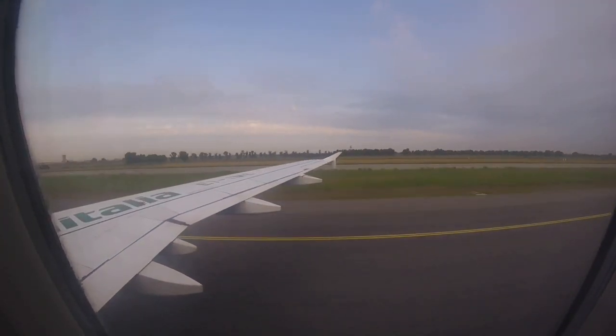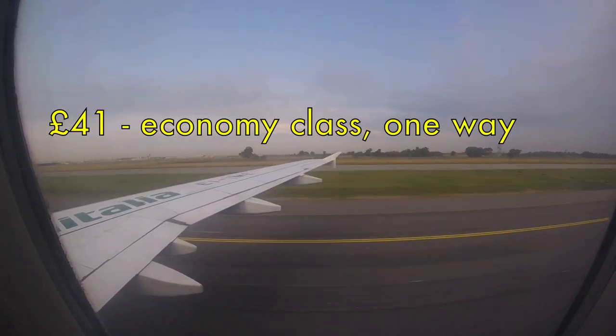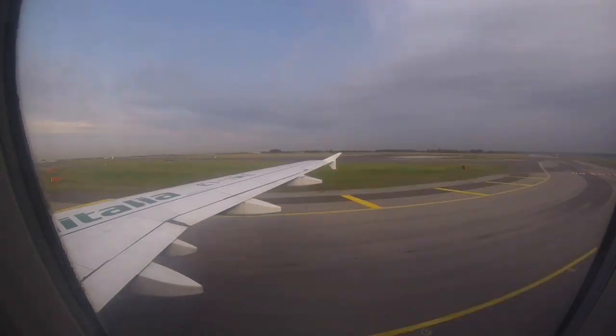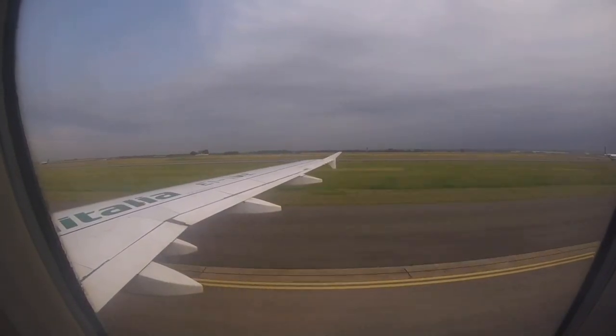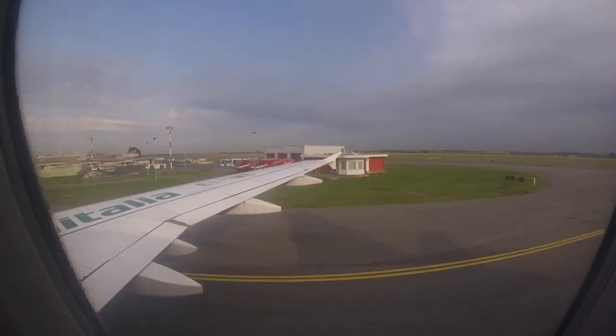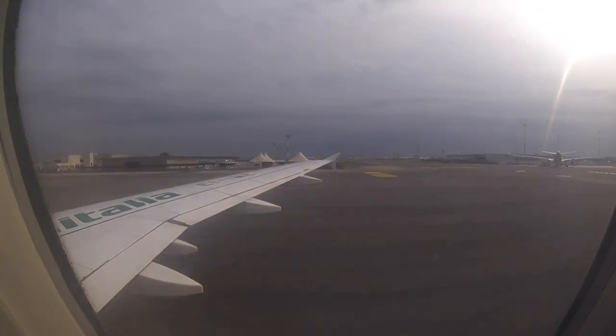If you want to do this flight yourself, it can be done for just £41 one way — that's about €46. That fare doesn't include hand baggage or seat selection though. Business can be booked for £380, but nobody does that. Everyone in that business cabin will be connecting through Rome to somewhere long haul on a through ticket, I'm sure.